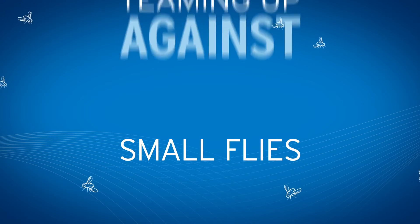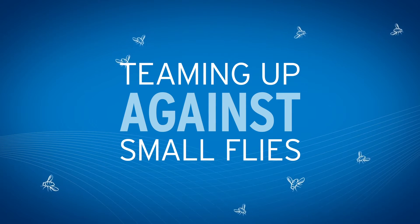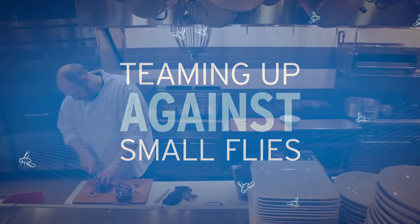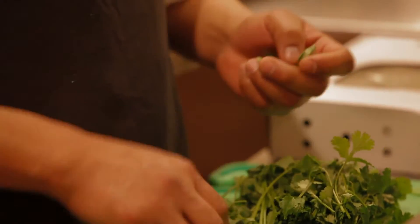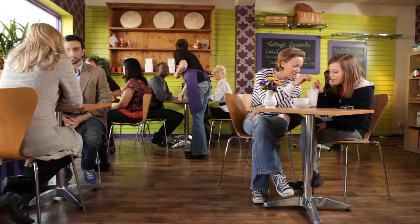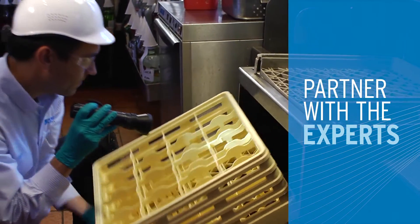Small flies can cause big problems in your facility. Not only can they be a nuisance to customers, they can potentially transfer bacteria to food and food preparation surfaces, impacting your reputation and your brand. Partner with Ecolab to help prevent small flies from affecting your business.